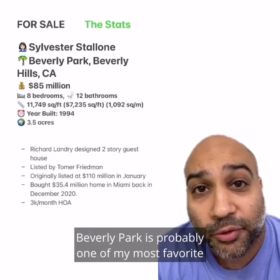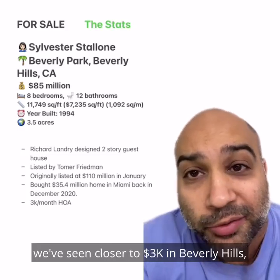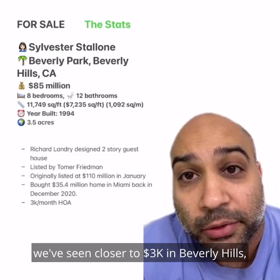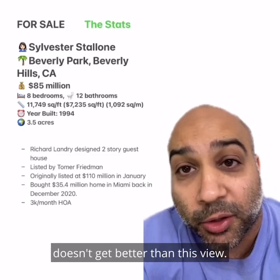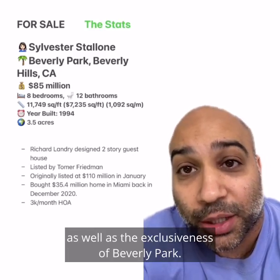Beverly Park is probably one of my most favorite neighborhoods in all of the land. Even though the price per square foot is really high, we've seen closer to $3,000 in Beverly Hills. It doesn't get better than this view — it may be one of the best views in all of LA — as well as the exclusiveness of Beverly Park.